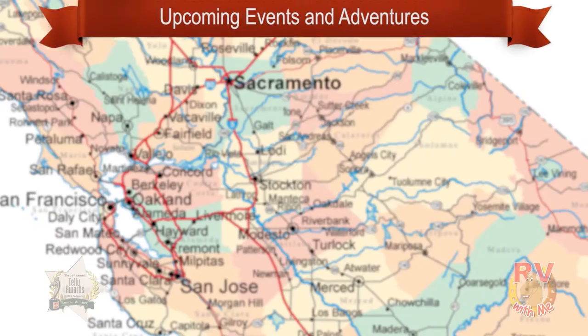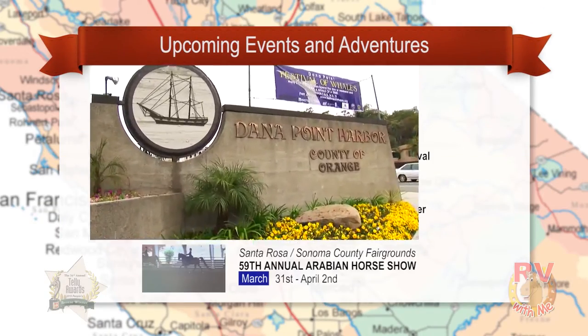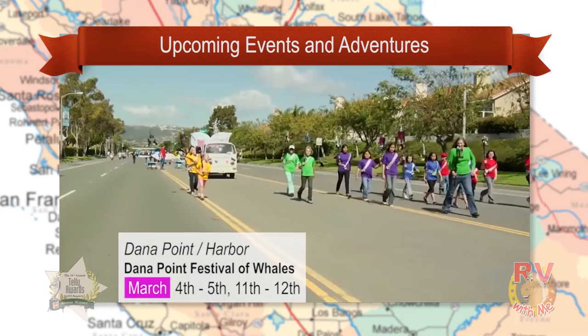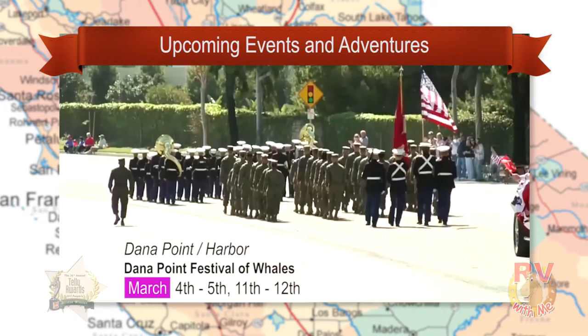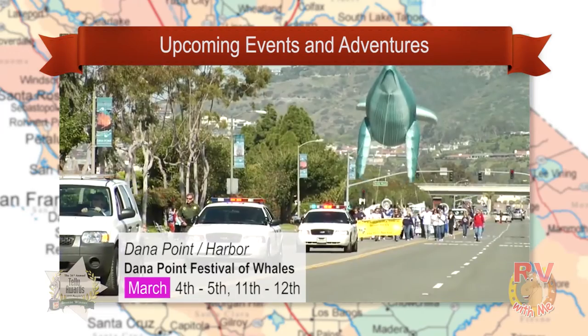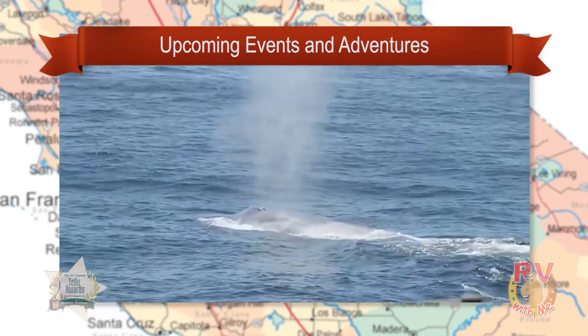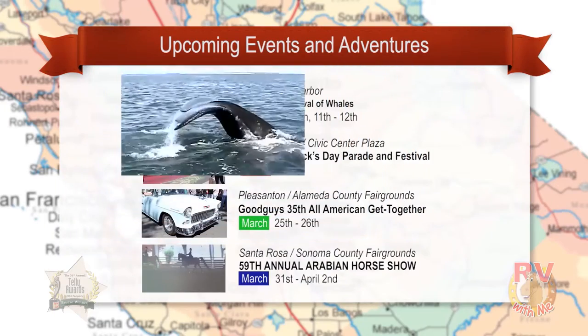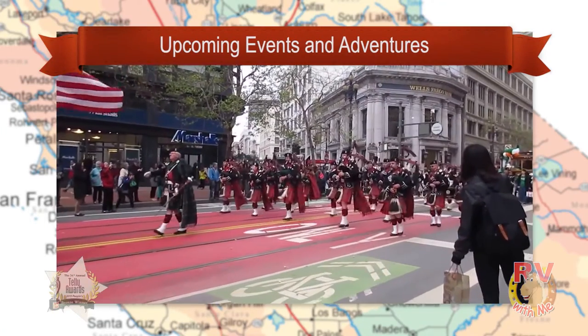My friends, it really is time to go RVing and check out all the cool places and fun things to do throughout California. Heading down to the Southern California area, it's the Dana Point Festival of Whales from March 4th to 5th and 11th to 12th. Here you'll experience the incredible 5,000-mile migration of the majestic California gray whale.